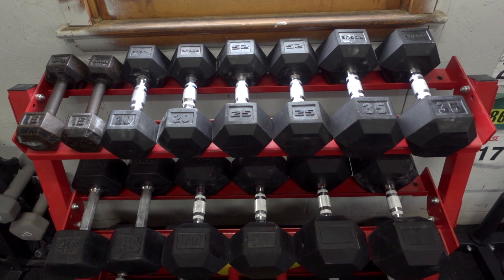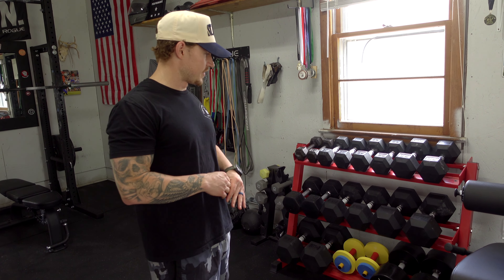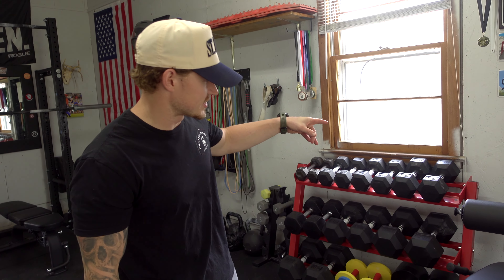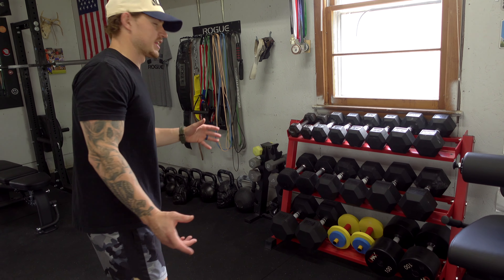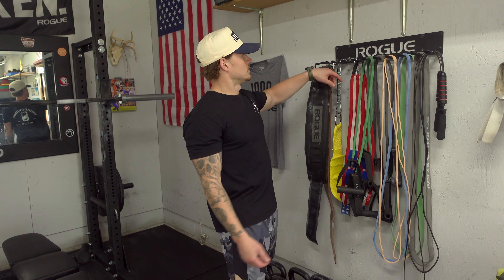This is my dumbbell rack — I've got from 6 pounds all the way up to 100 pounds in 10-pound increments. I got most of these from Rogue Fitness and Facebook Marketplace wherever I can find them. The rack is a Rep Fitness rack, only about $200–$250, so it's a pretty good deal.